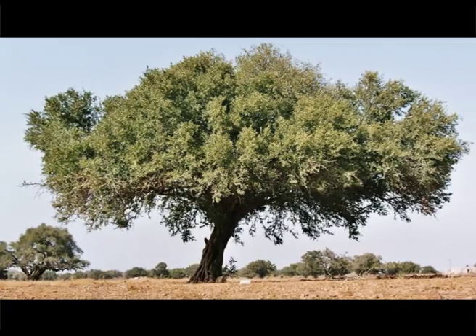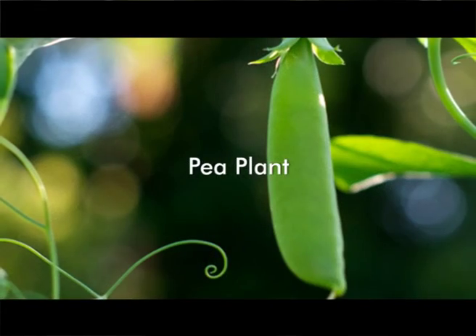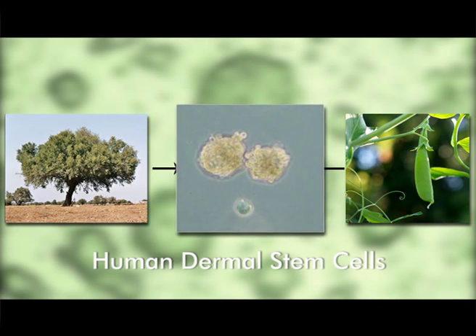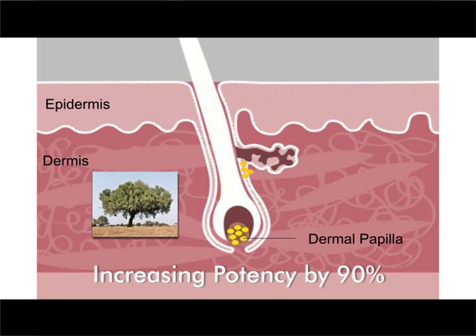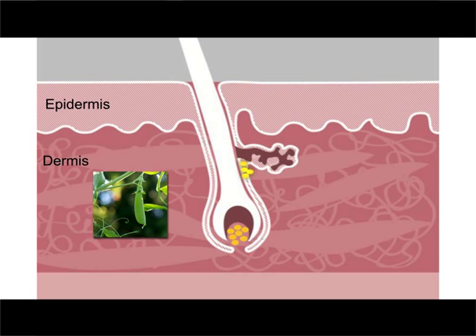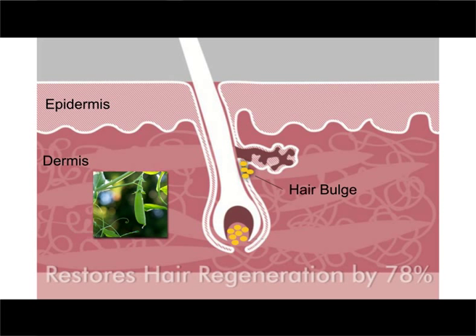Similarly, work was done on the stem cells from the Argan tree, the oldest living tree on the planet, and stem cells from the pea plant. The stem cells from both plants were found to nourish human dermal stem cells. The Argan stem cells were found to induce the formation of new hair follicles by stimulating the dermal papilla, increasing their potency by 90%. The pea plant stem cells were found to work on the hair bulge, increasing growth by 85% and restoring hair regeneration by 78%.